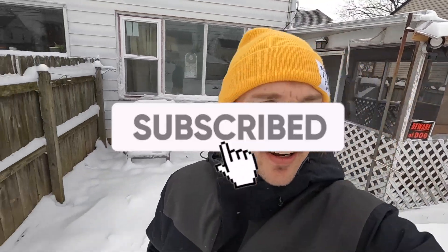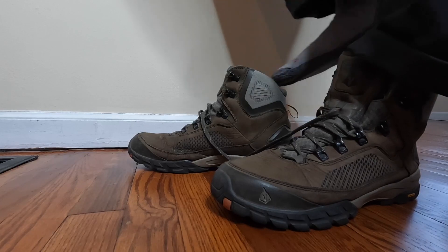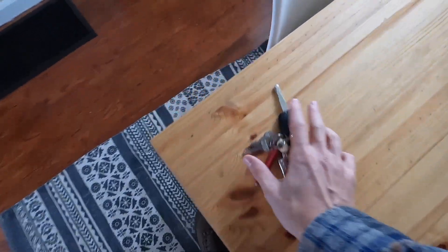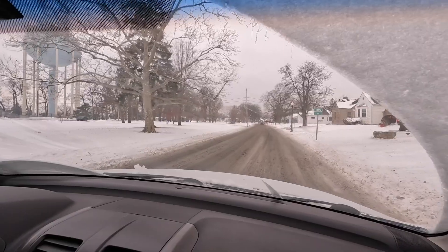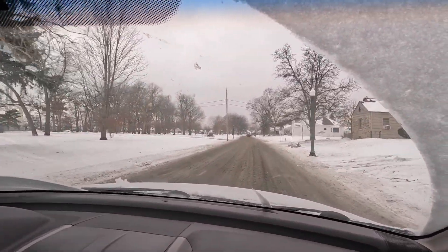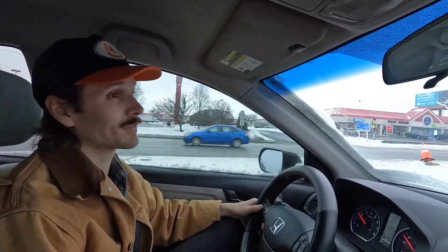Our holiday plans have already been delayed. We were supposed to go down to Kentucky today to see my family, but the roads are still not great, so we're going to delay it a day, maybe two. We've pretty much been snowed in for the past four days or so. We had a big storm here in Ohio like two days before Christmas, and the roads are just now getting to the point where you can kind of safely drive on them. So we're taking our packages from the weekend to the post office, hitting up a couple of thrift stores, and just enjoying being out and about.